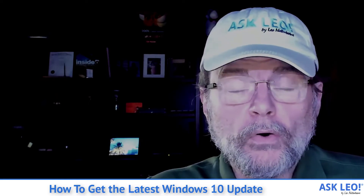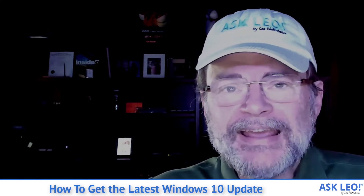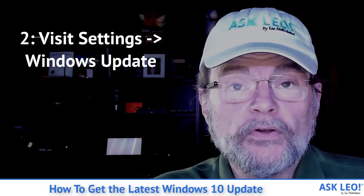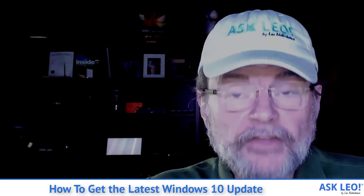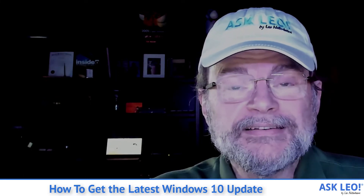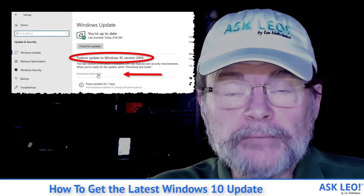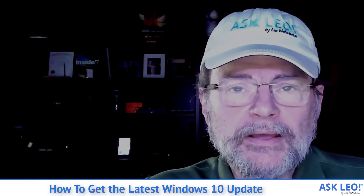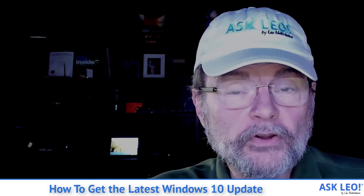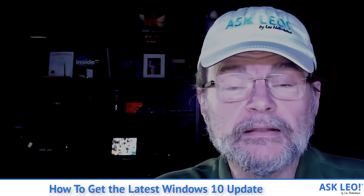Now, if you want the feature update as quickly as possible, the technique that I used is simply to go visit Windows Update in the Settings app and ask to check for updates. Eventually, it will actually display a message saying, hey, there's a feature update — would you like to download and install it now? That'll be separate from the check for updates and security updates that you'll be getting normally. There'll be a separate box, and I'll show you in a moment exactly what that looks like.